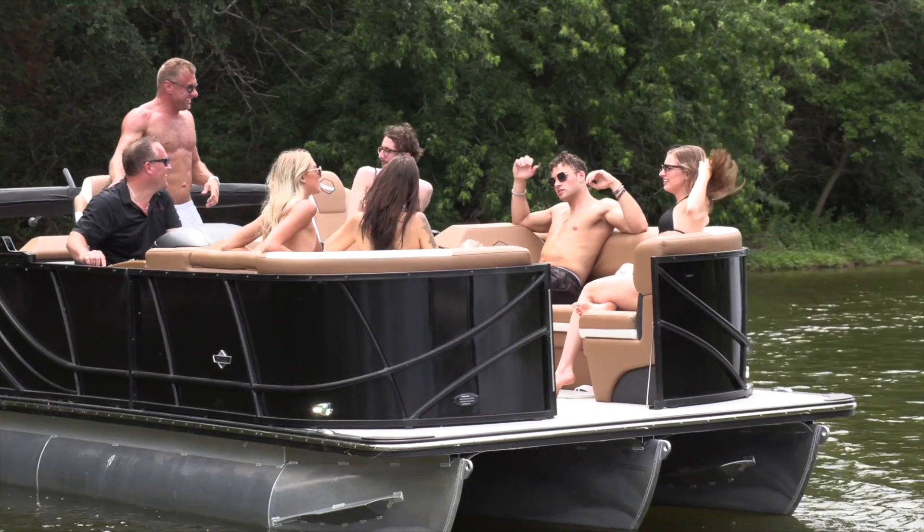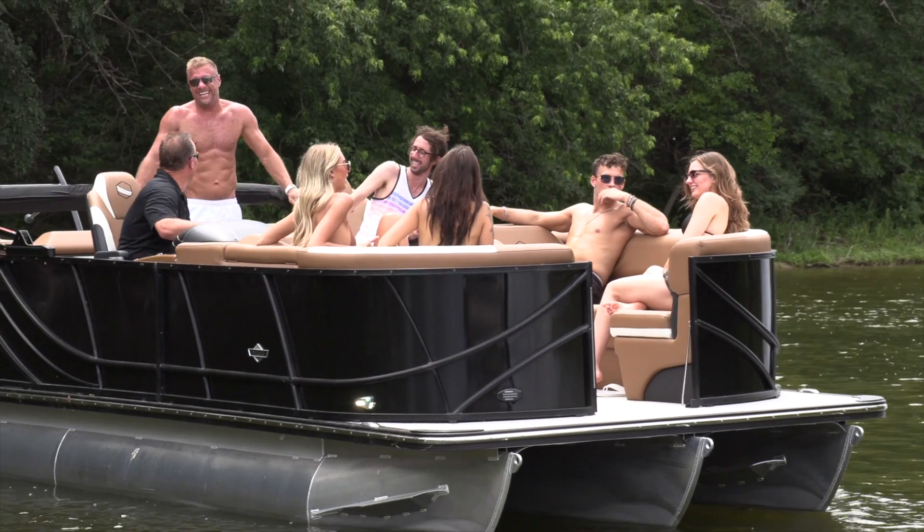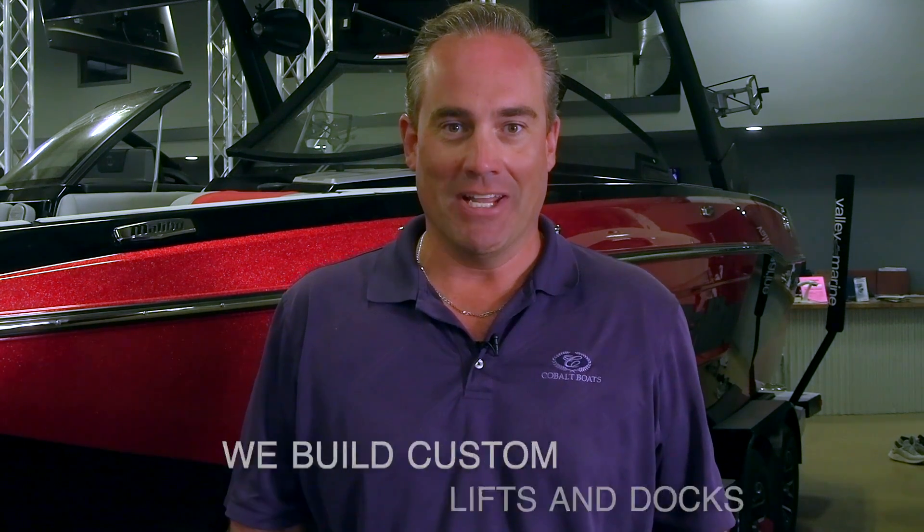So you got your new boat out on the water, you're having the time of your life, and you realize — where am I going to park it? Don't worry, we got you. Here at Valley Marine, we build custom lifts and docks to fit all of your needs.